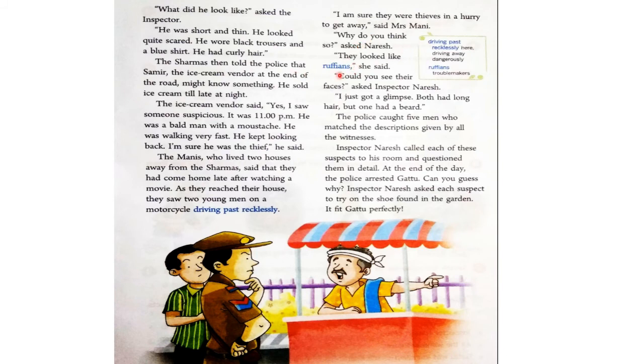"Why do you think so?" asked Naresh. "They looked like ruffians," she said. Inspector Naresh ने पूछा, क्या आपको ऐसा क्यों लगता है कि वो चोर ही थे? तो उन्होंने कहा कि वो ruffians जैसे लगते थे — ruffians मतलब troublemakers। "Could you see their faces?" asked Inspector Naresh. "I just got a glimpse. Both had long hair, but one had a beard." दोनों के बहुत लंबे बाल थे और एक के पास शायद beard थी — मतलब एक दाढ़ी वाला था।